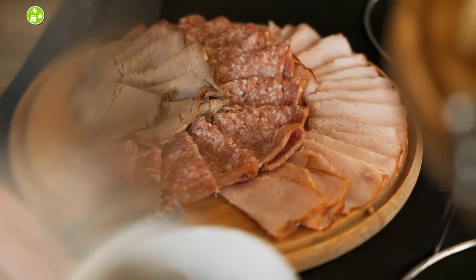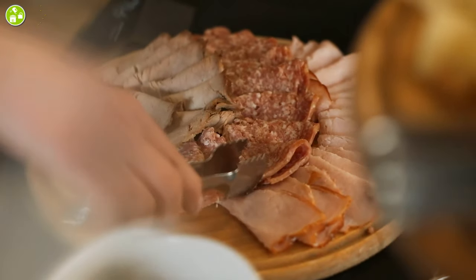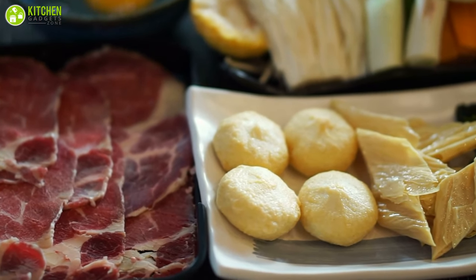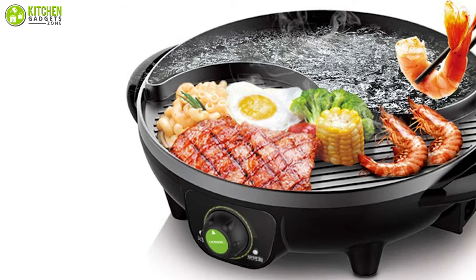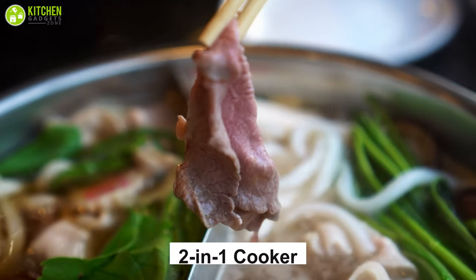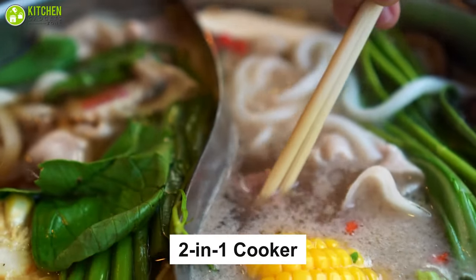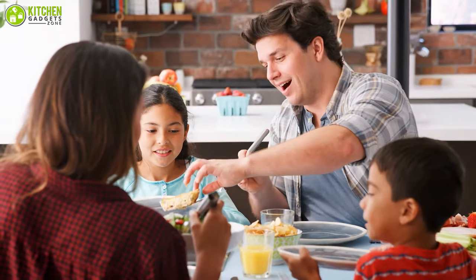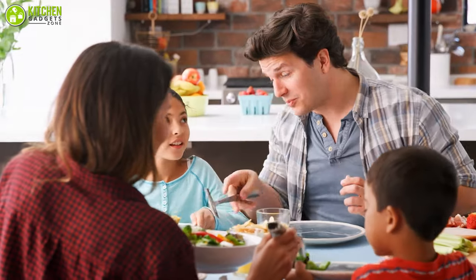Imagine having one pot that is so multifunctional and lets you prepare shabu vegetables or meat, or for barbecue, fried steak, or grilled chicken wings. You can have it all with the live-in electric hot pot. The two-in-one cooker allows you to enjoy two delicious dishes at once so your guests and family can chat and enjoy tasty food while you focus on yourself.